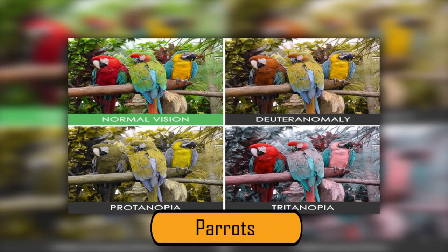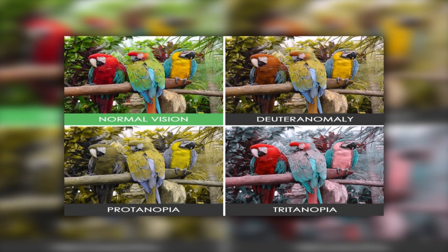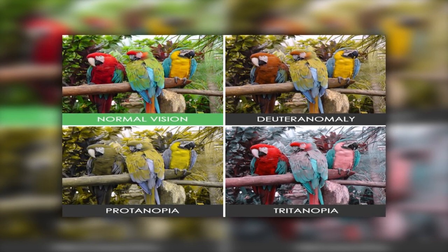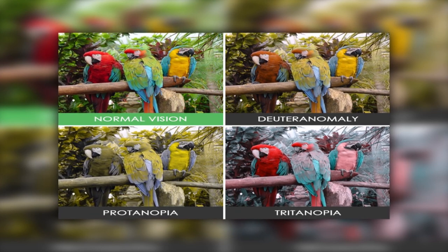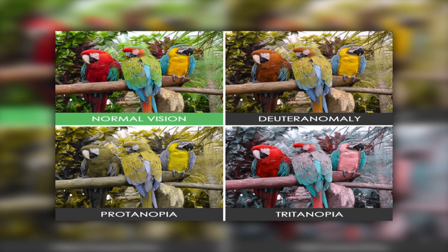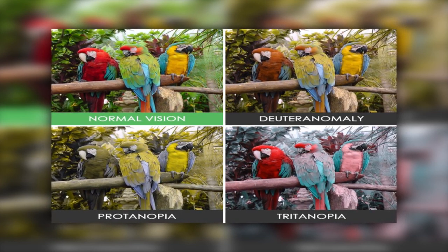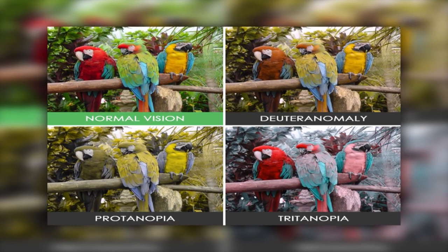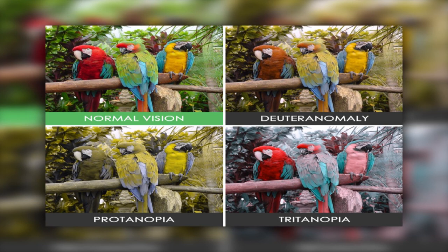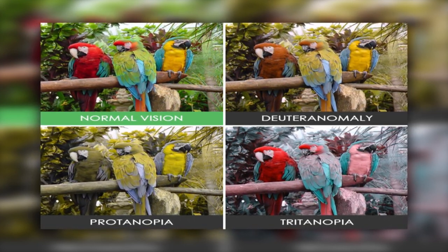The parrot pictures are all very different. With normal vision, the parrots are bright. In the Deuteranomaly version, the red bird on the left appears brown while the other birds look the same. In the Protanopia photo, the red bird looks green, the green bird looks yellow, and the bird on the right has gray wings rather than blue. The Tritanopia photo is completely different for the birds in the background, and the only bird that looks slightly similar is the red parrot with the blue wings.